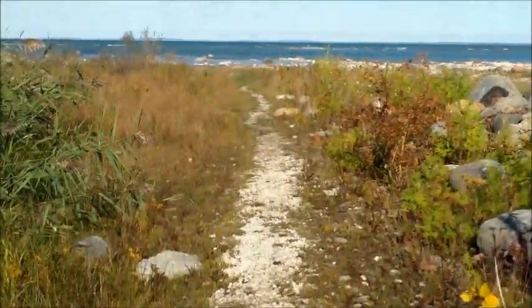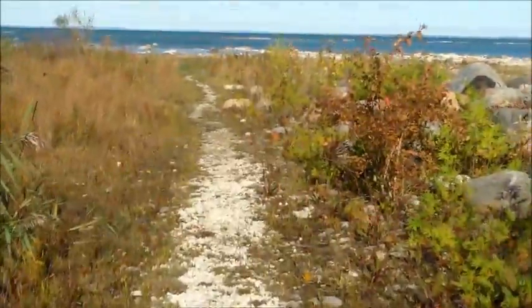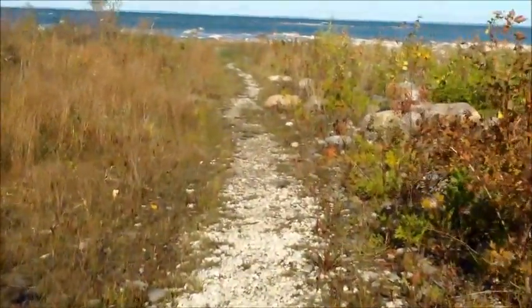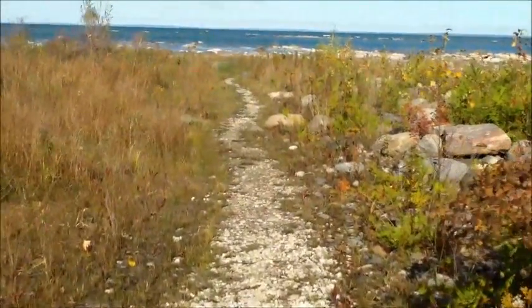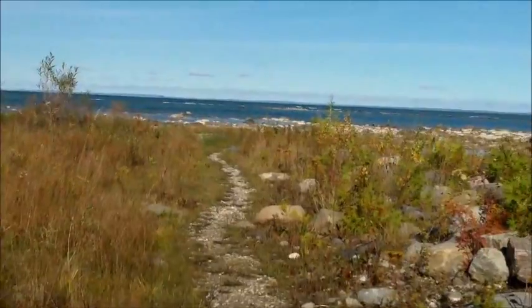This is a walking path we found that gives us access to Georgian Bay, just a little bit up the road from Wasaga Beach, that beautiful sandy beach we took a video of.